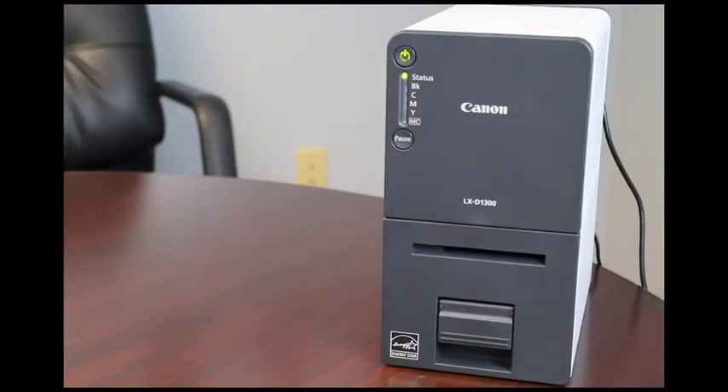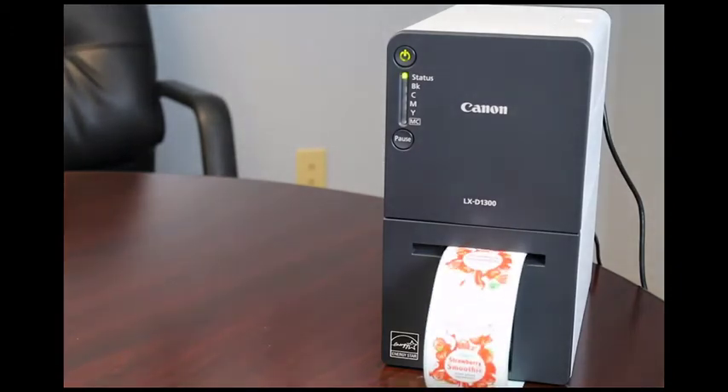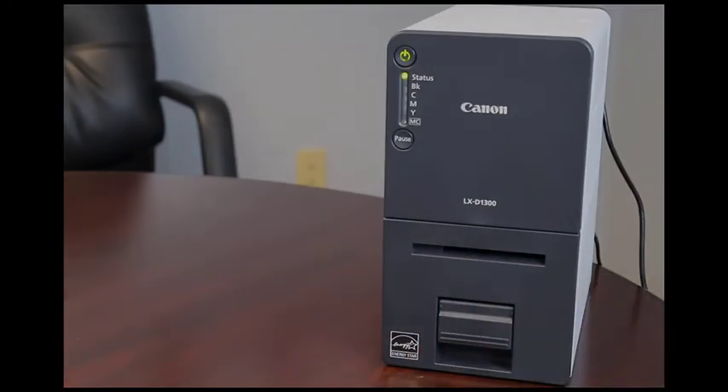Do you need to create high quality color labels on the fly? I'm Joe Tosold of CSSI Technologies and I'd like to show you how the Canon Color Inkjet line of printers can solve your problem effectively. This particular model is the LX-D1300. It has a small form factor and prints 2 inch labels in vivid color.